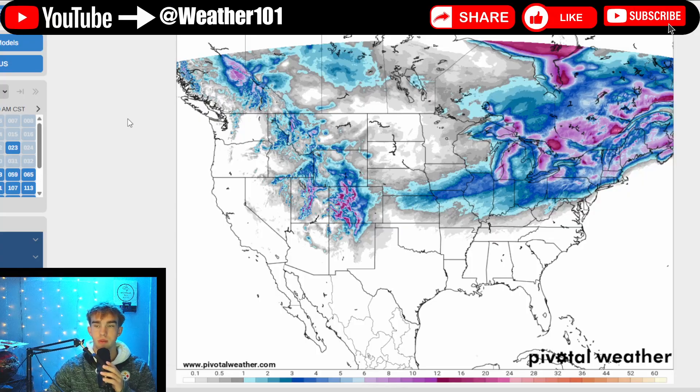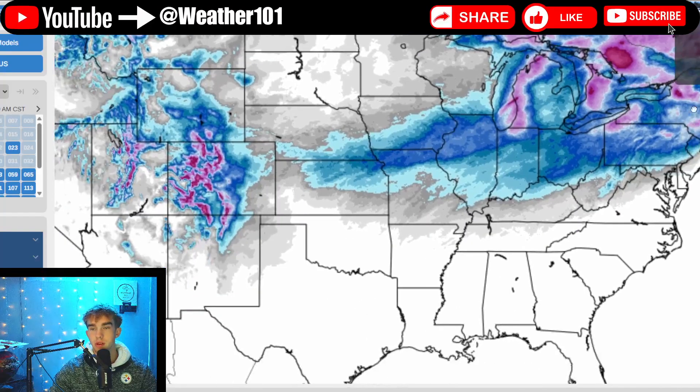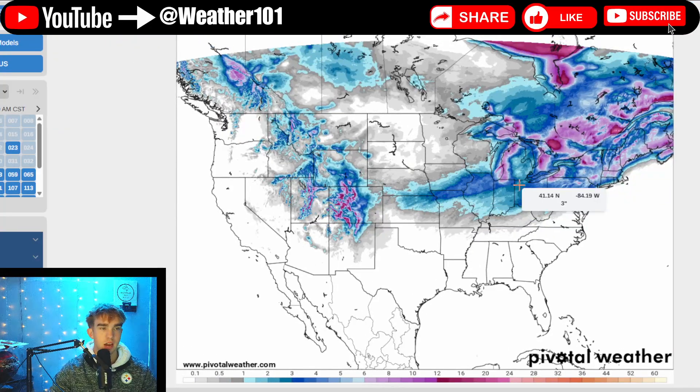Here is the National Weather Service Blender model, which takes many different models into account and combines them into an average. This shows a slightly different picture — heavier snow in northern Missouri and especially through the northeast. It also shows a dusting to an inch for some areas in southern Kansas, southern Missouri, and southern Kentucky into West Virginia. Generally 1 to 3 inches if you're in the blues, 3 to 5 in the darker blues, and potentially 6 to 10 inches in the purples.